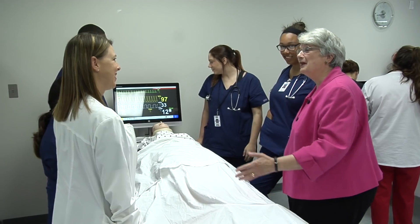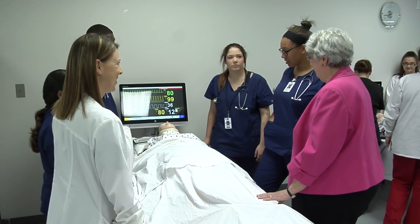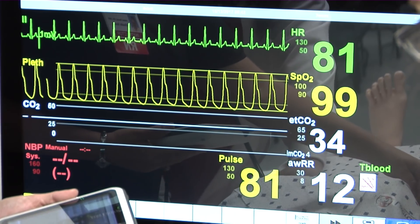Today we're very excited that we're displaying and showcasing our simulated patients. We have six new simulated patients for our healthcare programs that we have throughout Mobile County Public Schools.